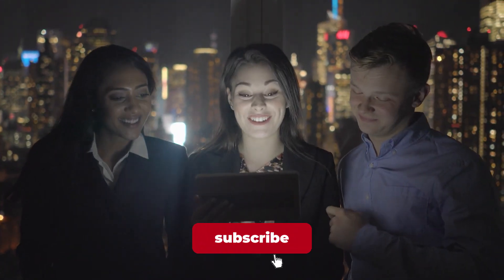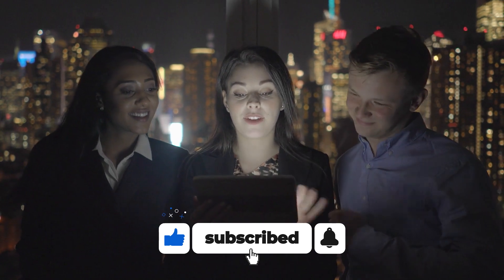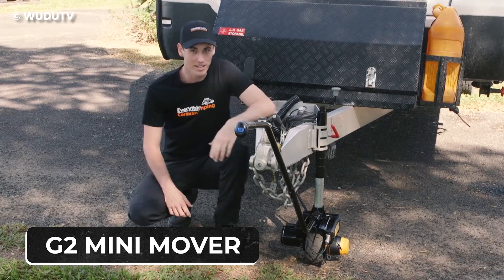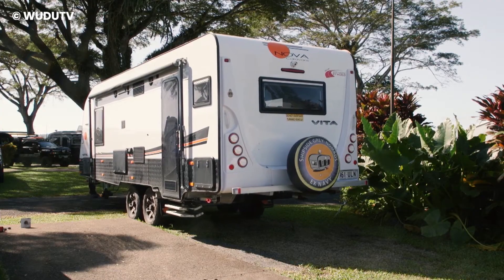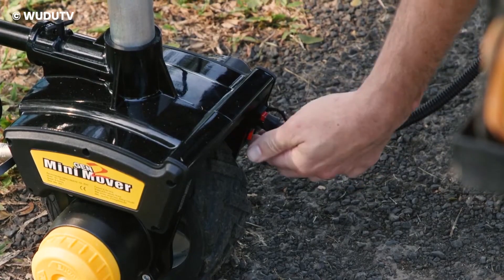If you're loving these amazing gadgets and want more, hit the subscribe button now for more exclusive content. Number 5: G2 Mini Mover. When you need serious muscle to move your trailer, caravan, camper, or anything else, the G2 Mini Mover steps up to the plate.